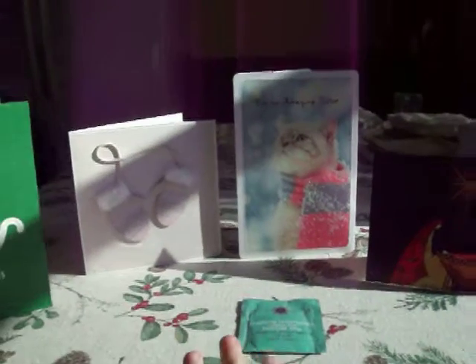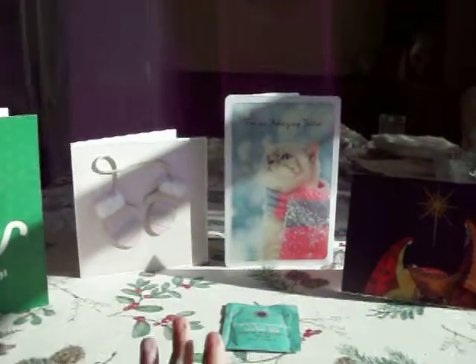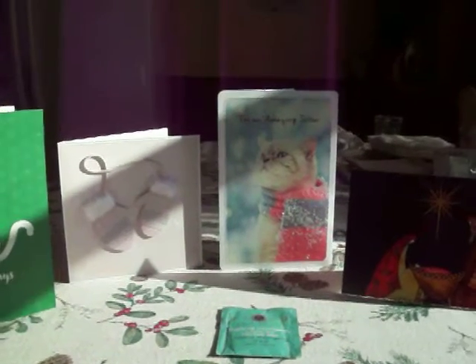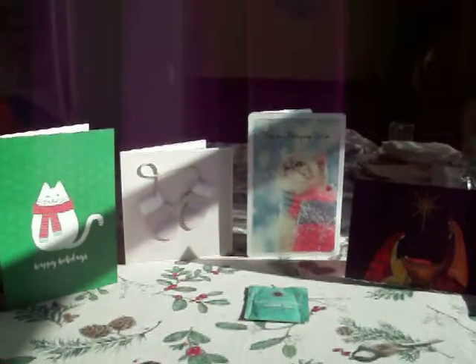Thanks everyone who exchanged cards with me again this year. I appreciate all of them. They've all been sitting out still, even though it's after Christmas, in my living room by the TV on the table. Thank you so much, guys, and Happy New Year. Bye!